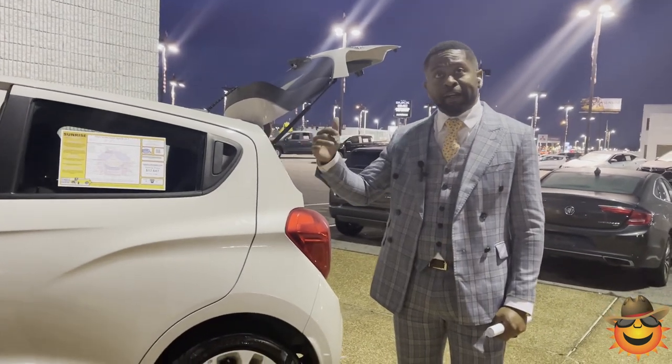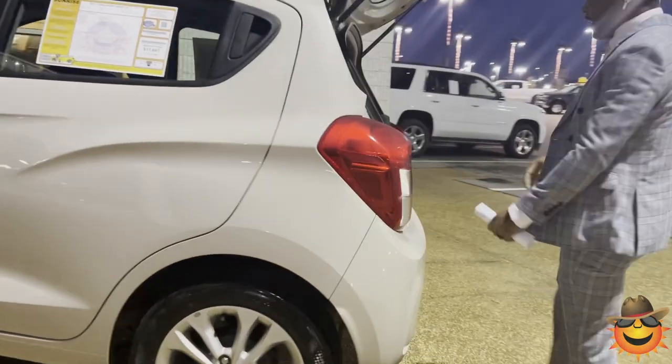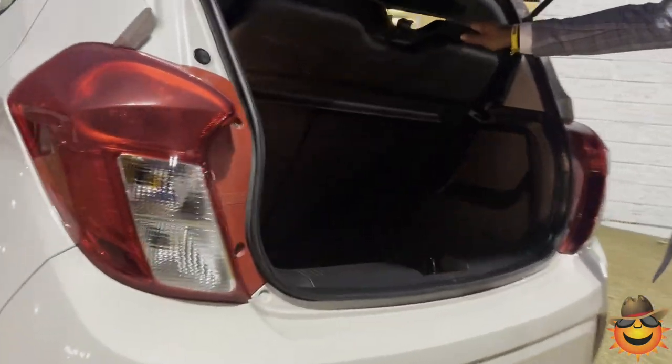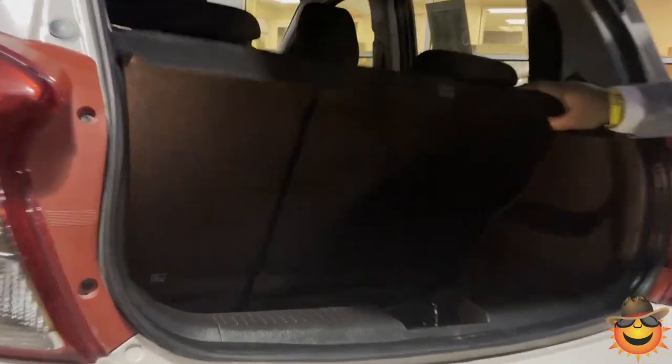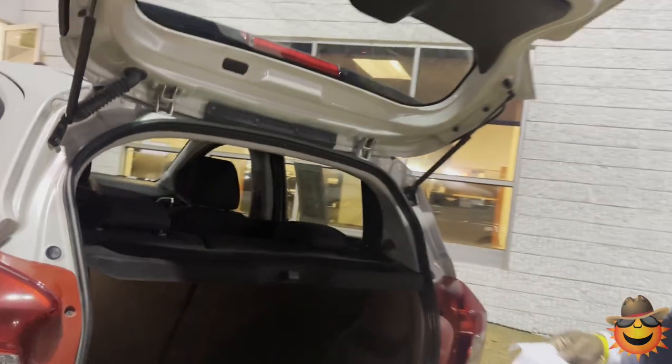If someone calls, it's going to ring, hit the button, you're going to answer. Come on back. It does have a nice little hideaway here if you want to hide some groceries or some bags in there. Just because it's small, it does have room in the back as well.